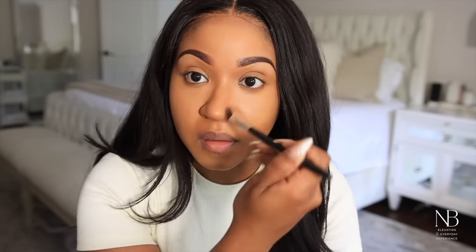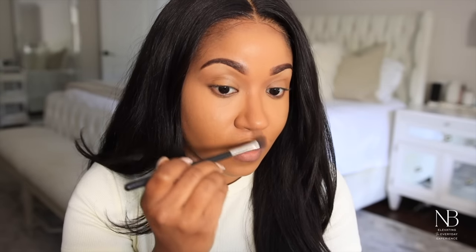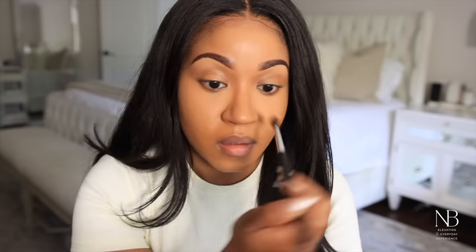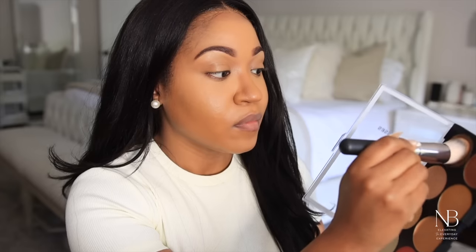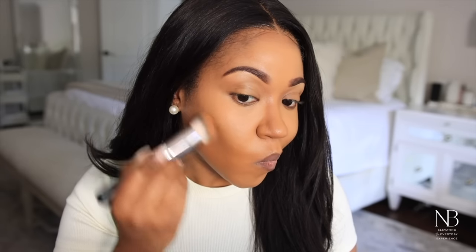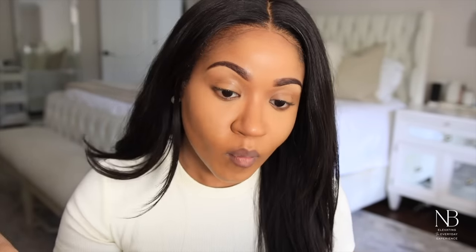As you guys can see it just doesn't look too overdone. I love to use a cream contour because it lasts a little bit longer, and I think it looks more natural. I'm doing the same thing to contour my cheeks — I mix the two shades and apply it to the hollows to carve everything out and give more of a chiseled look.